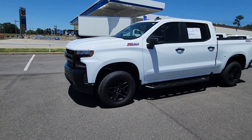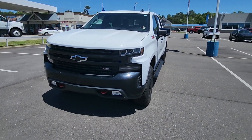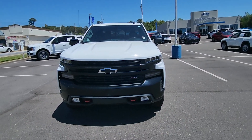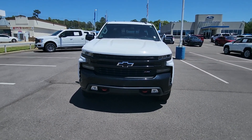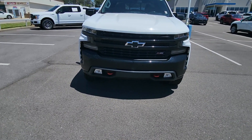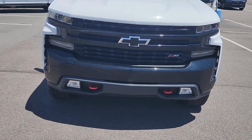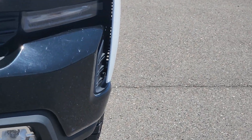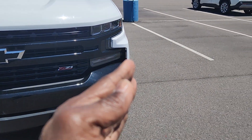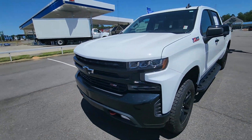The Z70 Trail Boss gets you skid plates on the bottom which protect the transmission, transfer case, and gas tank, and you also get the Rancho monotube shocks. The vehicle has a 5.3 liter V8 engine with 335 horsepower, and you can tow about 9,300 pounds. Down below you have nice red powder-coated tow hooks with a bow tie emblem in the center, and those are actually functional air vents that redirect air around the vehicle to improve aerodynamics.